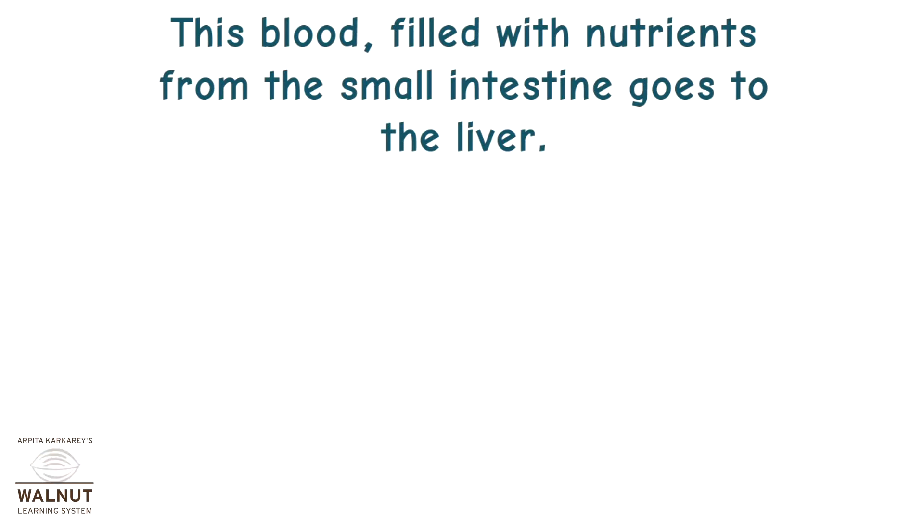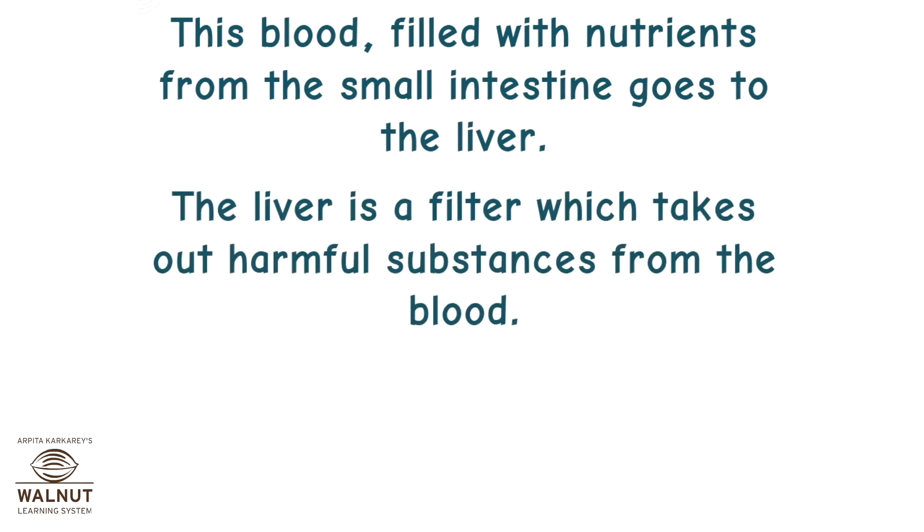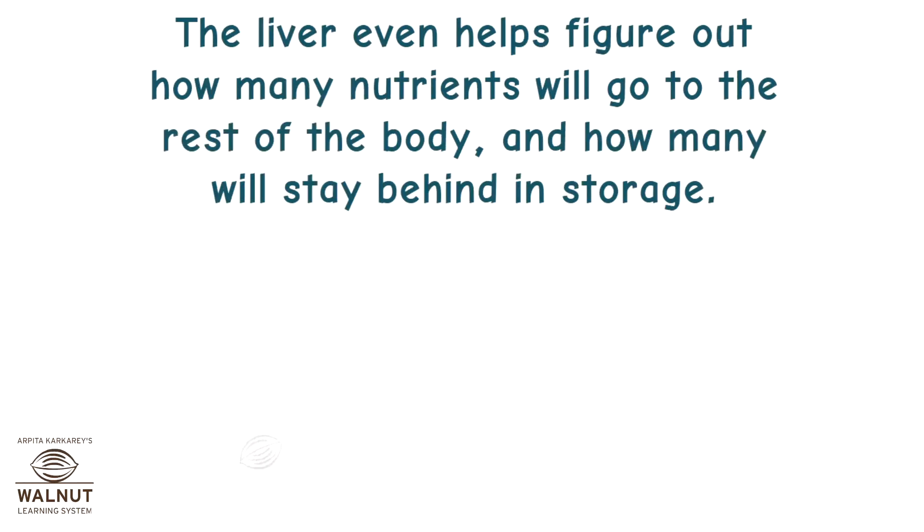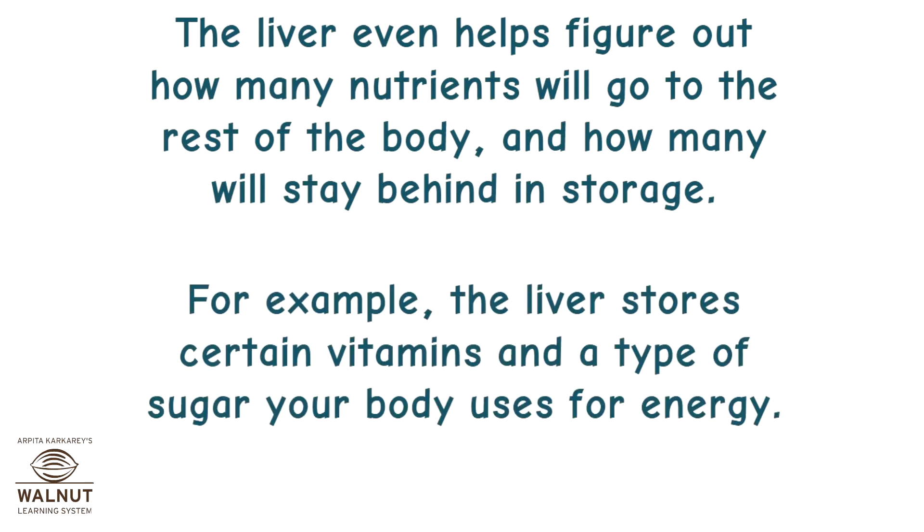This blood, filled with nutrients from the small intestine, goes to the liver. The liver is a filter which takes out harmful substances from the blood. The liver turns some of the waste into more bile. The liver even helps figure out how many nutrients will go to the rest of the body and how many will stay behind in storage. For example, the liver stores certain vitamins and a type of sugar your body uses for energy.